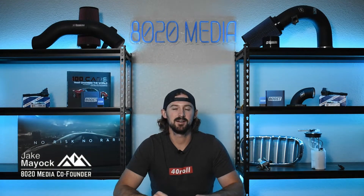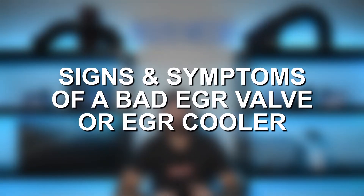Hey guys, Jake from 8020 Media here. Today we're talking about diesel EGR valves.